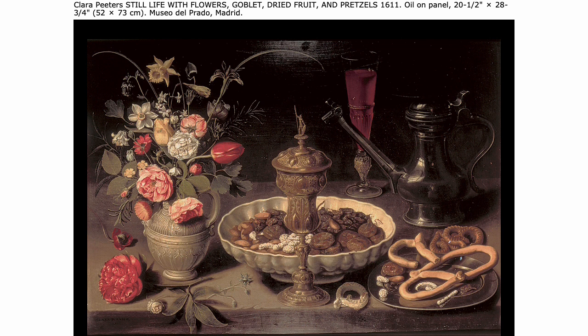You can also see symbols of the Dutch world, like the tulips in the vase. Pretzels are something very popular in the Bavarian part of Germany as well as in the Dutch world. You see a sense of wealth being portrayed here, and you also see a sense of death being portrayed here.